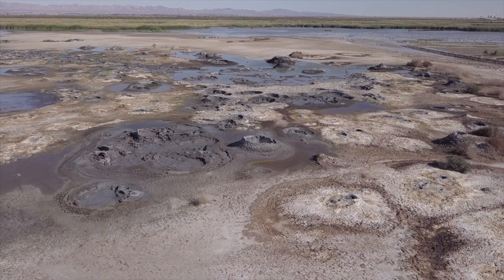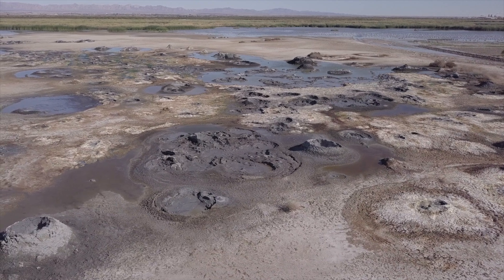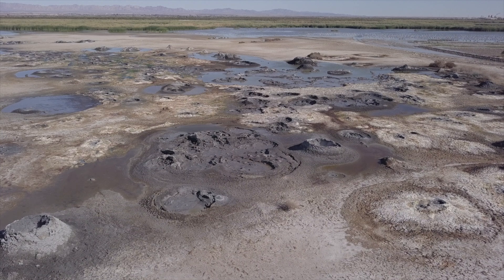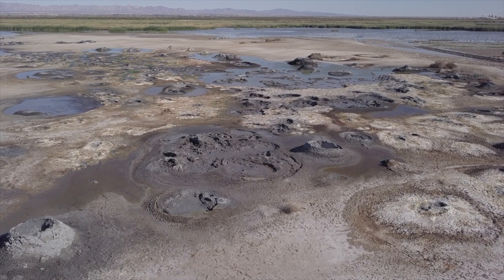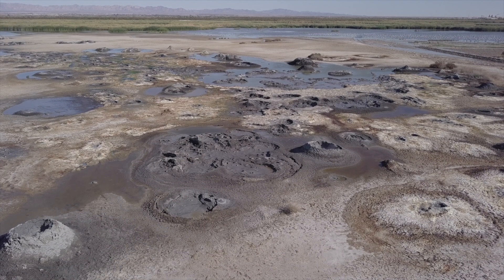But more than that, they remind us of a profound truth: the earth beneath our feet is anything but static. In the Salton Basin, we witness the dynamic interplay between geological forces that have shaped our planet for millions of years and humanity's growing ability to harness these forces for a sustainable future.